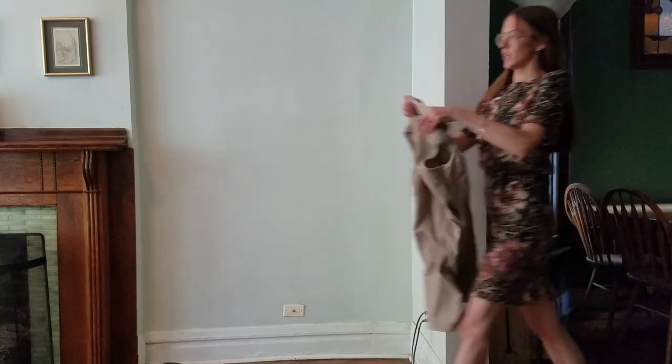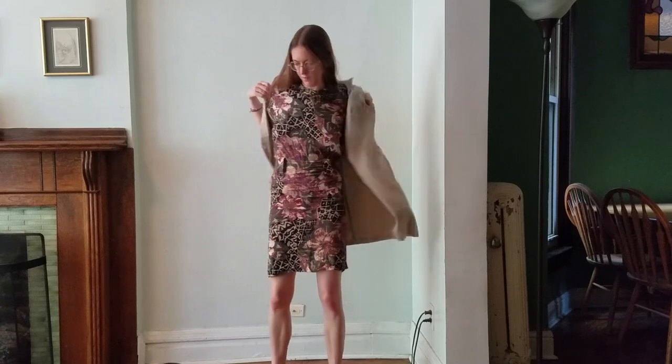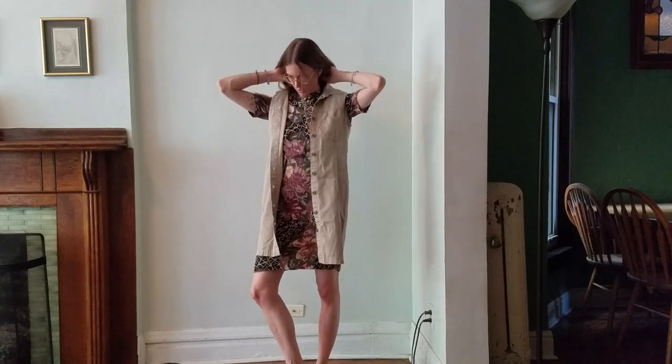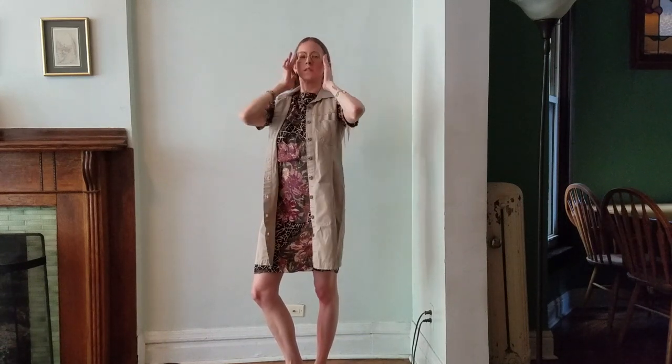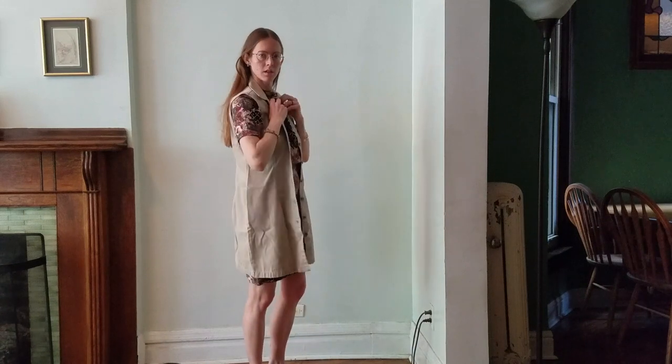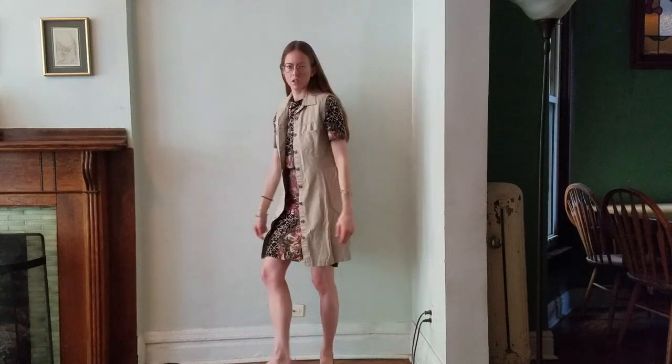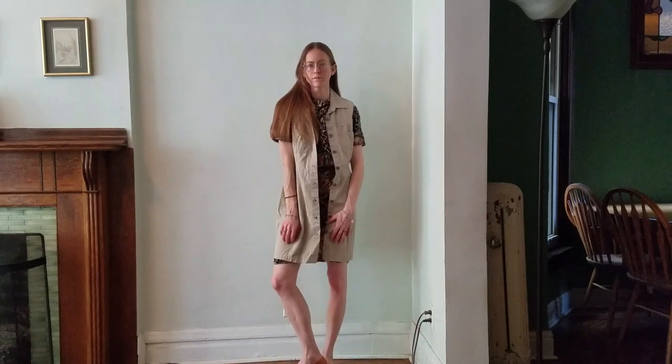Layering with that khaki jumper vest-dress — could be cute, maybe a bit too much fabric for this heat, but maybe it'll work in the office. As for shoes, these fancy strappy ones are probably more for a fancy work event — I'd say they're more out-of-office shoes. Super cute though.